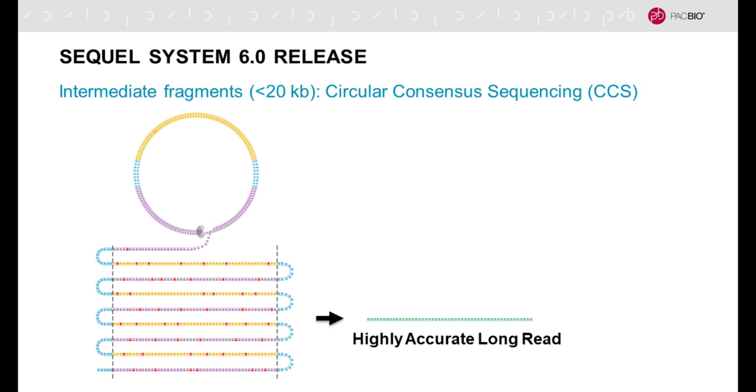I would like to focus today's presentation on circular consensus sequencing or CCS, which is a unique way of doing long fragment insert sequencing for intermediate size fragments up to about 20,000 bases. The template molecule undergoes a procedure whereby we ligate hairpin adapters, making the molecule topologically circular. As shown in this cartoon, the polymerase then sequences this so-called SMRTbell, opens up the structure, and generates multiple sub-reads from both the forward strand in purple and the reverse strand in yellow.